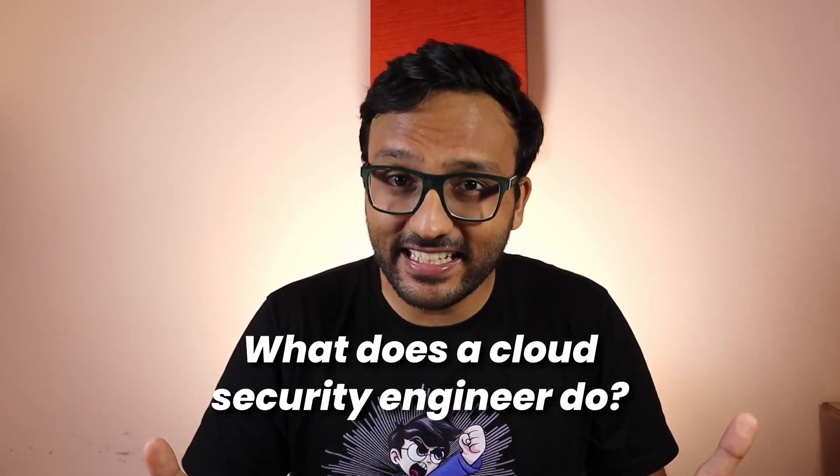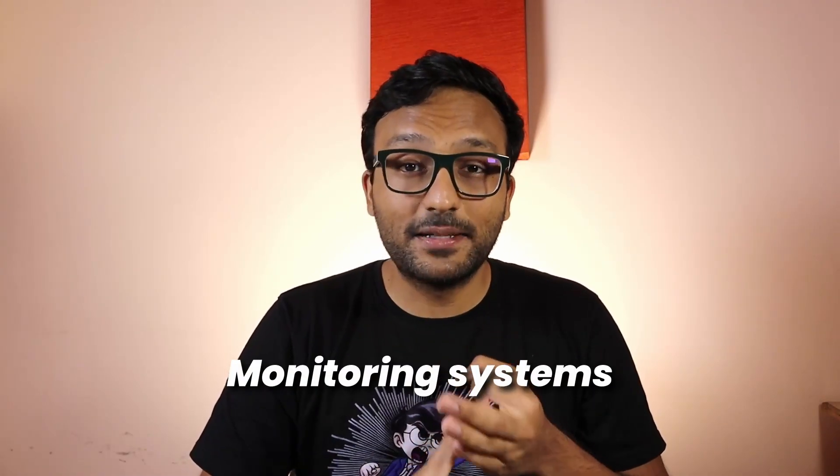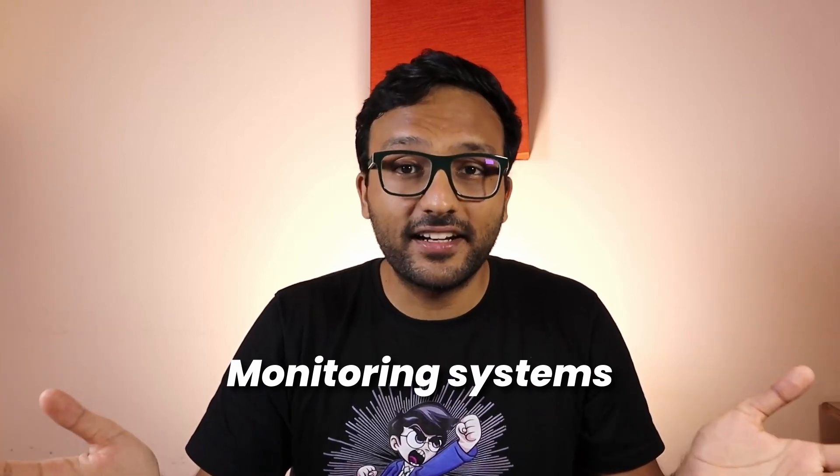Now we know the skills you need for a career in cloud security. But what exactly will you be doing as a cloud security engineer? It helps to divide the role into three experience levels: Junior, Senior, and Lead Cloud Security Engineer. At the junior level — which, by the way, is not a junior level in security overall — cloud security engineers spend most of their time responding to alerts from various tools the team has set up across the cloud infrastructure. This includes security scanners, assessment tools, and monitoring systems for whatever cloud providers the organization is using.